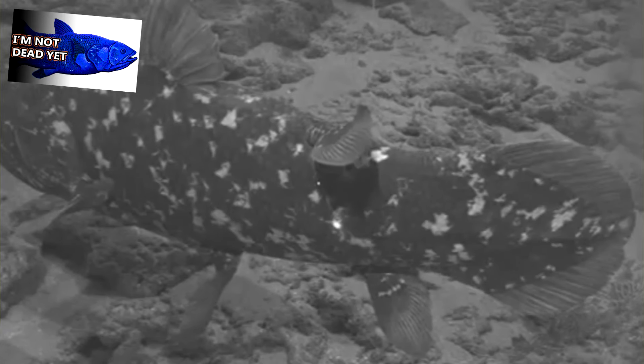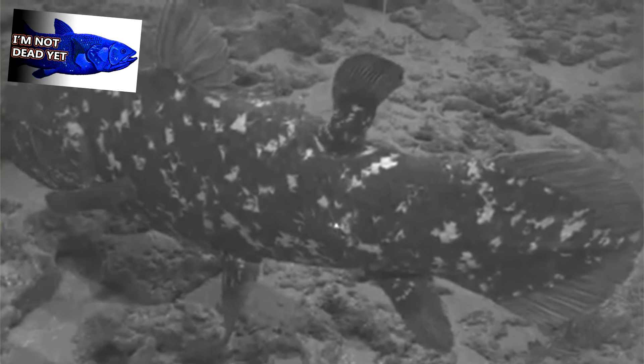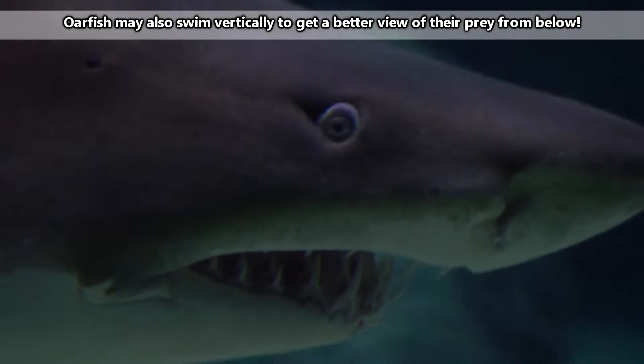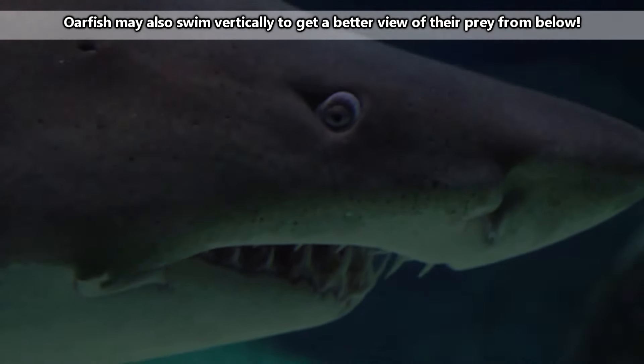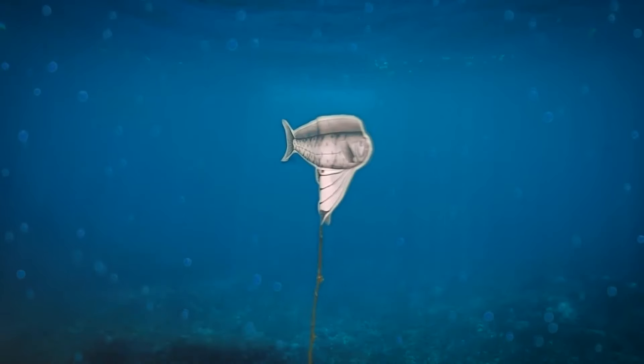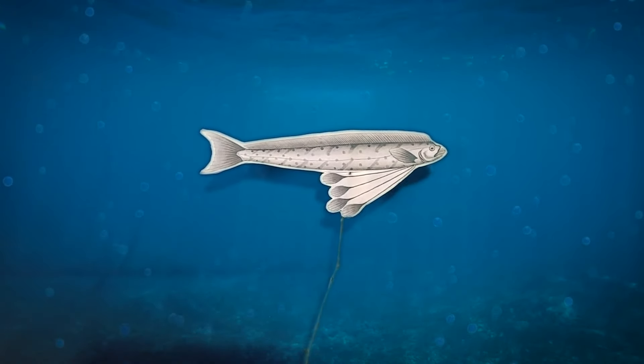Like the coelacanths we've talked about previously, oarfish swim vertically, though oarfish face upwards, not downwards. Oarfish may do this in order to avoid predators — any threats from either above or below would simply see a smallish spot floating along, disguising the long animal actually swimming there.